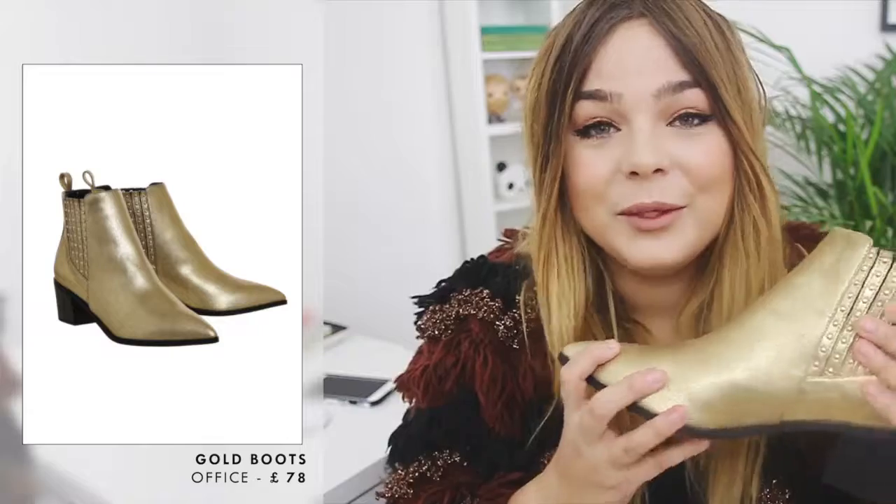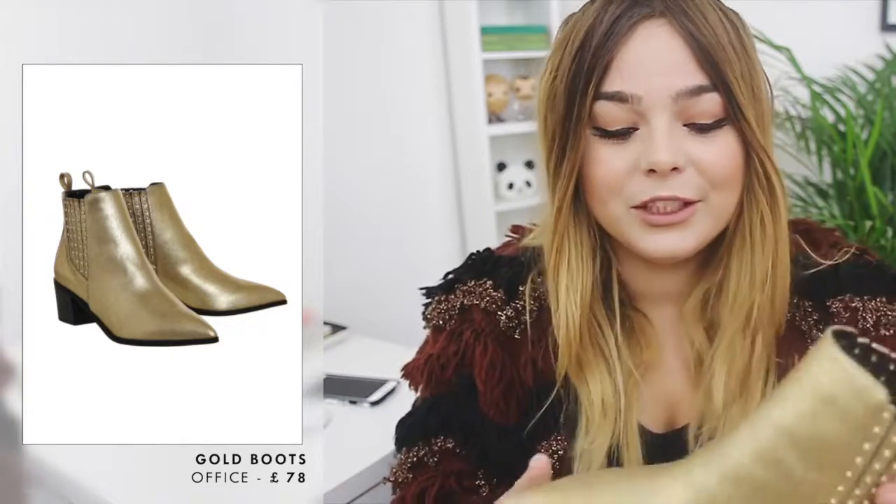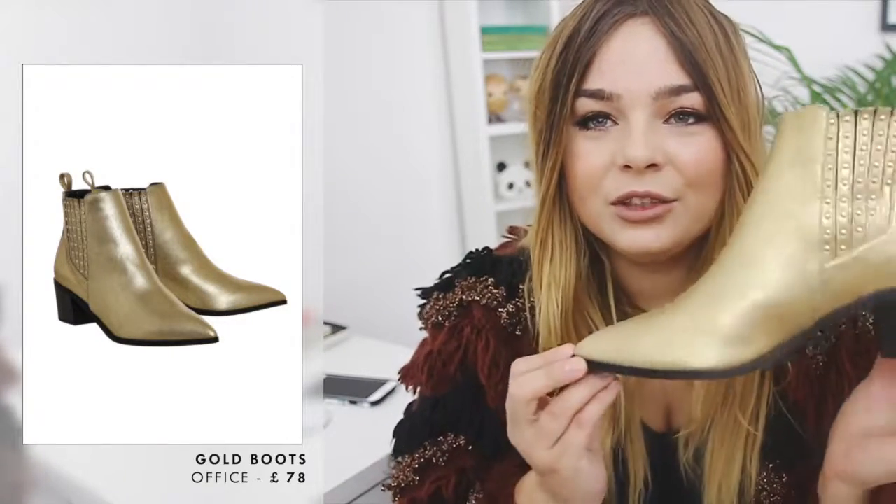Next I went to Office to buy myself some boots, because what is autumn winter style without a pair of boots? I'm really in love with these shoes. There was a girl in there who actually followed my blog and I completely forgot to ask her her name because it was so busy, but I decided to get these boots.